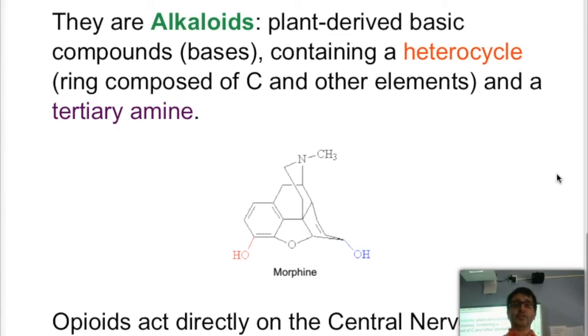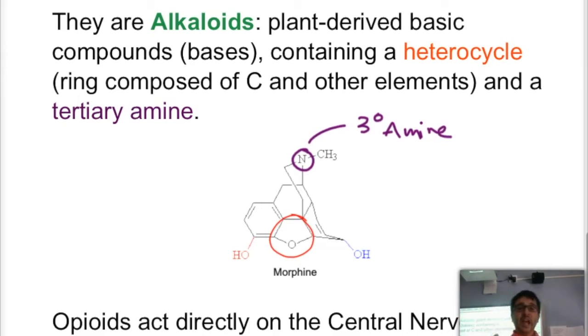Looking at morphine specifically, we have two different rings that are heterocycles: a five-member ring composed of carbons and oxygen, and a six-member ring composed of five carbons and one nitrogen. Those are the heterocycles. That nitrogen is also a tertiary amine, meaning the nitrogen is directly connected to three different carbon atoms.